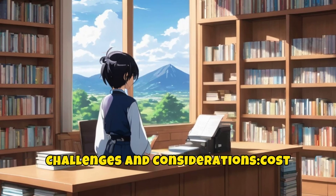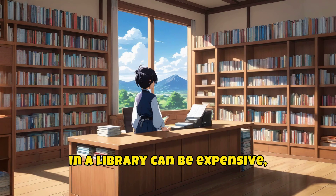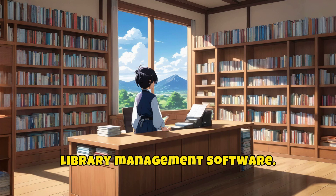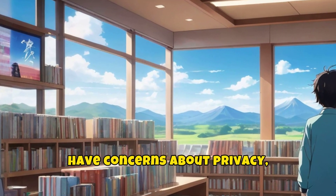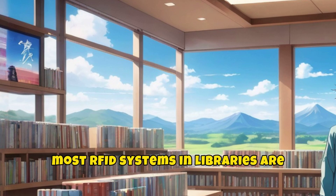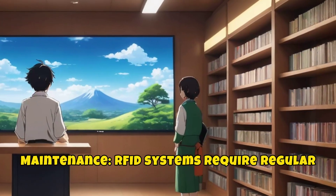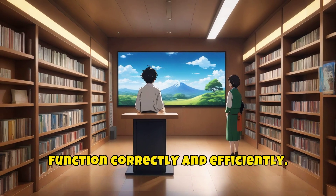Challenges and considerations. Cost: implementing RFID technology in a library can be expensive, as it involves purchasing RFID tags, readers, and integrating the system with the library management software. Privacy concerns: some users may have concerns about privacy, as RFID tags can be tracked. However, most RFID systems in libraries are designed to protect user data and ensure privacy. Maintenance: RFID systems require regular maintenance and updates to ensure they function correctly and efficiently.